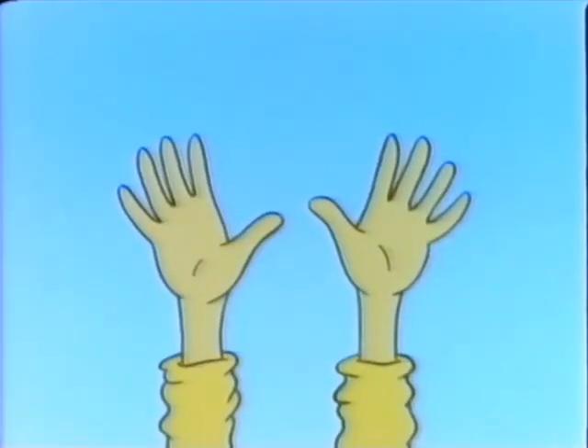There's just one way we must commence, so come on, let's get to it. Hold up your hands, ladies and gents. 10 fingers. Of course, you knew it.